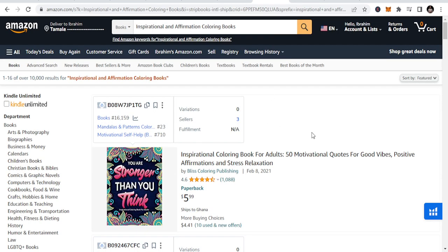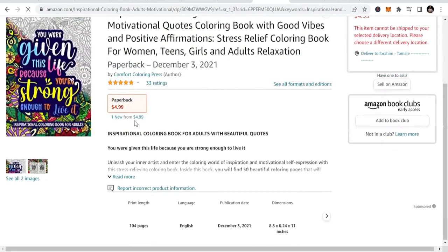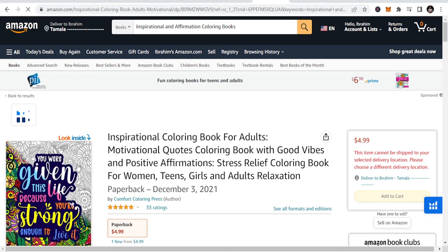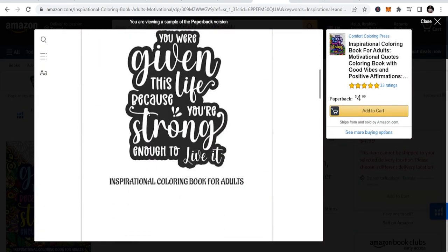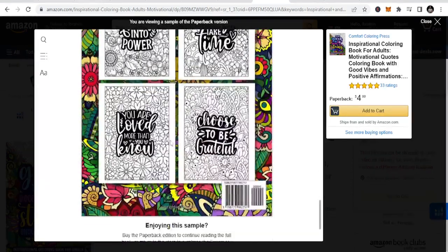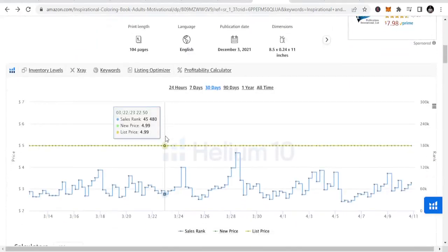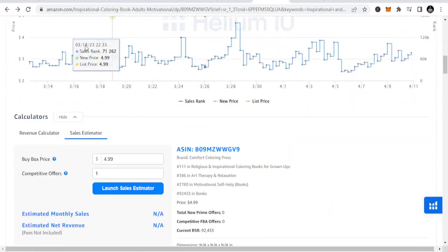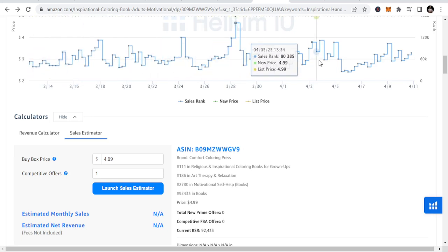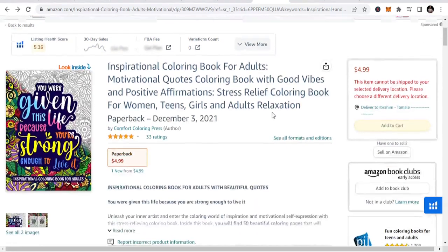The fourth niche is inspirational and affirmation coloring books. These are coloring books that have affirmations and inspiration in them. You can see this motivational-style book — the inside looks like this, with text like 'stay positive and never give up,' and you just color inside. You can design books like this and create opportunities for yourself. There are a lot of things you can publish here in terms of the motivational aspect. You can see the sales too — it goes up and down, which simply means this is consistent sales.